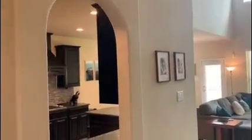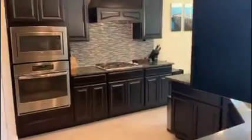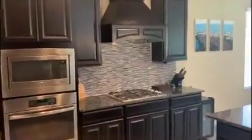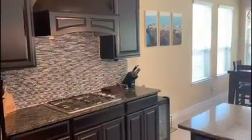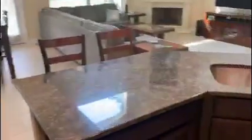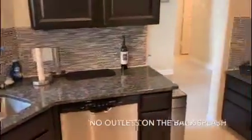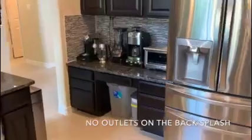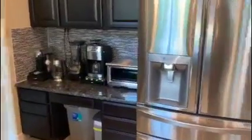Next we'll head into the kitchen, which features dark mocha stained cabinets, stainless steel appliances, and a custom vent. There's a gas range oven, a breakfast bar area, granite countertops, and mosaic backsplash. The working space includes an appliance bar and pantry.